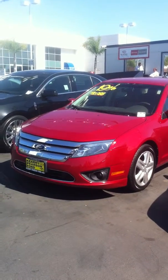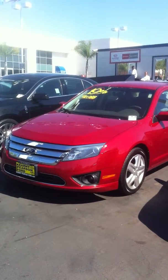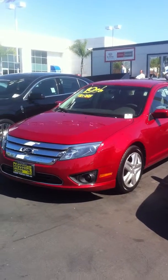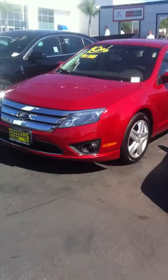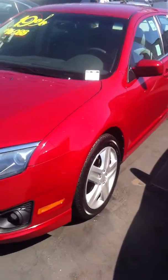Hey there Trinidad, this is Adam Kearney from Pearson Ford. You sent a request over the weekend on this 2012 Ford Fusion. I just wanted to take a few seconds to send you a short little video clip of the car. It is still here, it is still available. Stock number 13878.